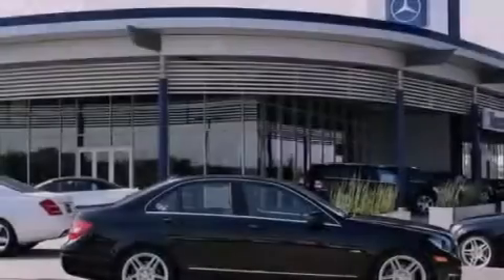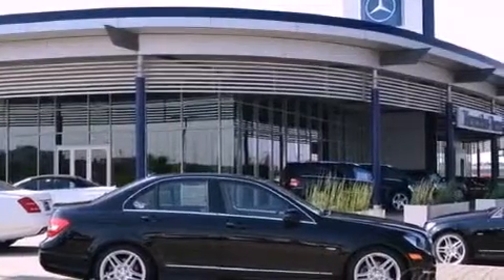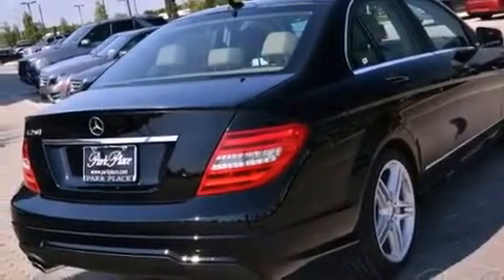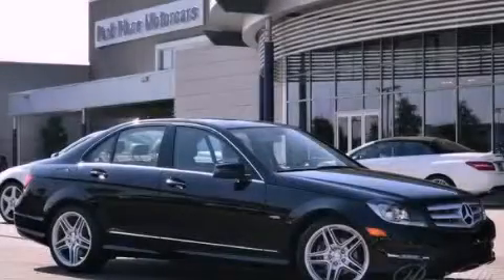With an EPA estimated rating of 31 miles per gallon on the highway, fuel efficiency does not take a back seat. Call now to find out how you can own this breathtaking automobile.